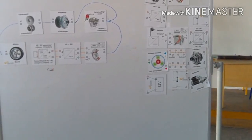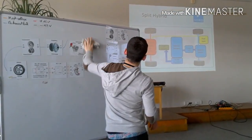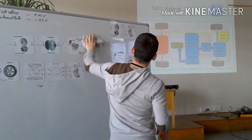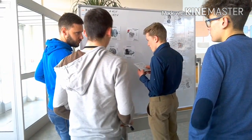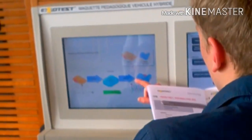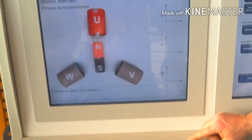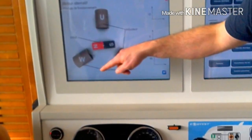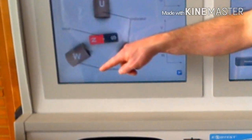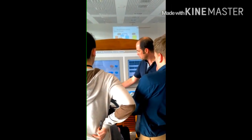In the afternoon of the first day, we discovered some interesting things about electrical engines and we did some technical activities about them. Then we made some tests on the engine of the Renault Zoe by using a special instrument which simulates the driving of the car.